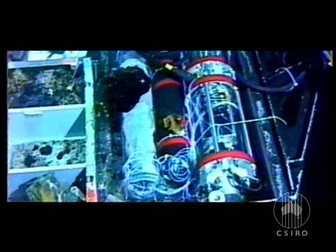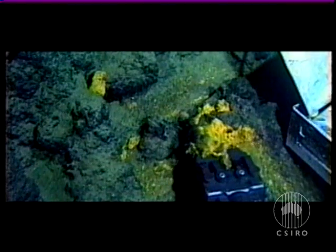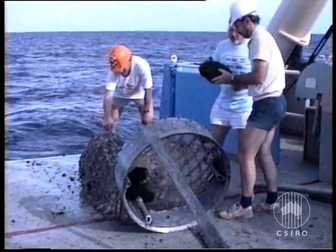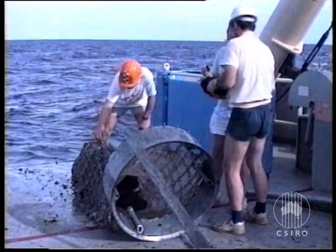This exciting find, that they called the Pac-Manus hydrothermal field, is in fact a natural underwater laboratory in the process of concentrating precious metals into ores. And by studying it, scientists are able to unravel how rich ore bodies were formed millions of years ago.